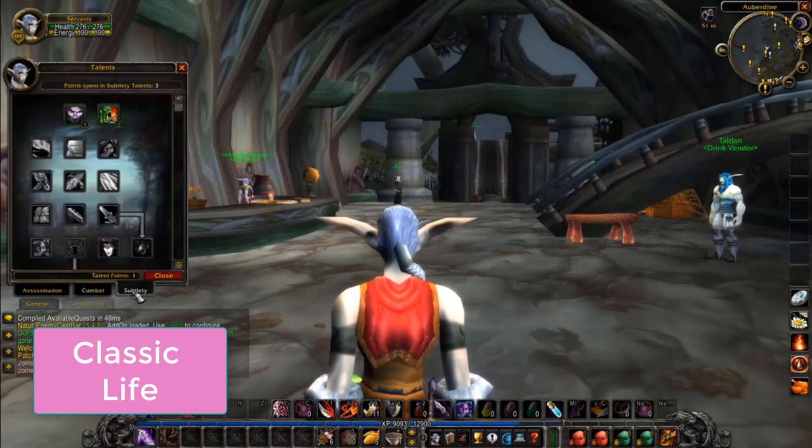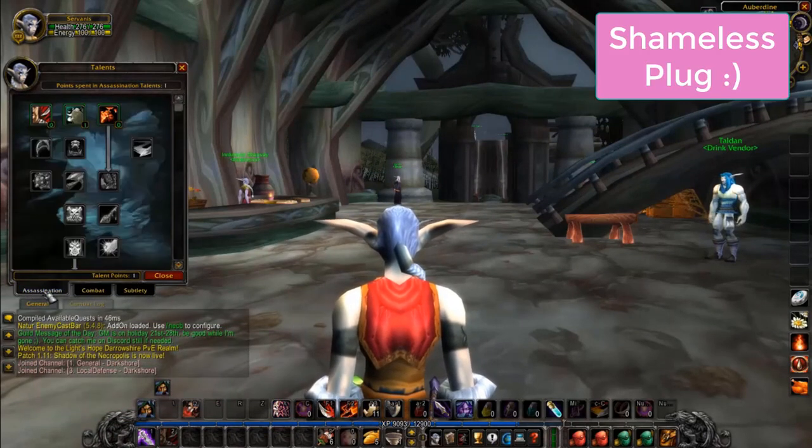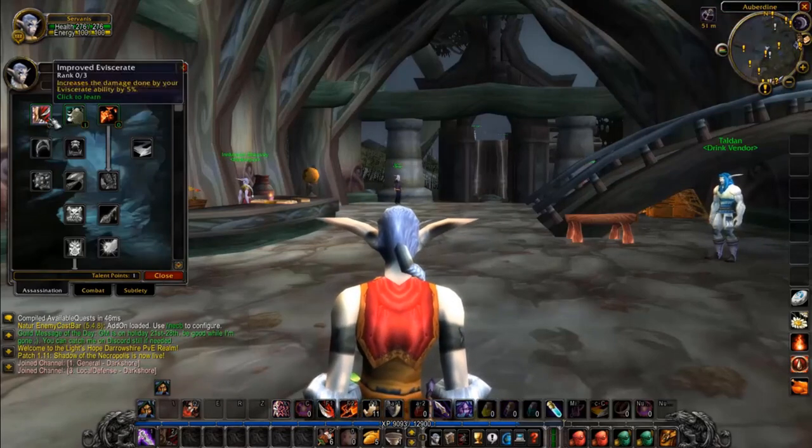Classic lifestyle — if it's been a while since you've played, brush up on classic mechanics by watching my video called Prepping for Classic. Link in the info below and at the end of this video.